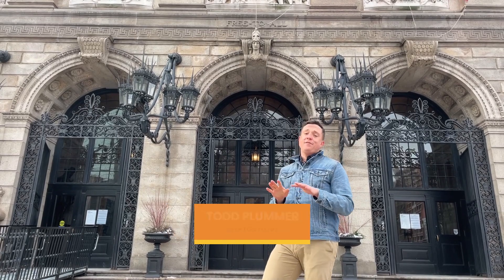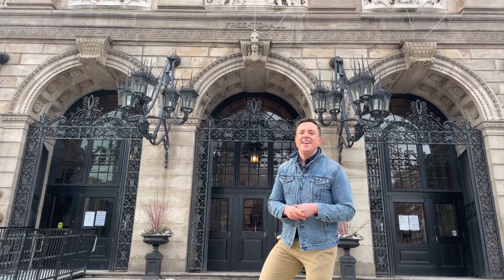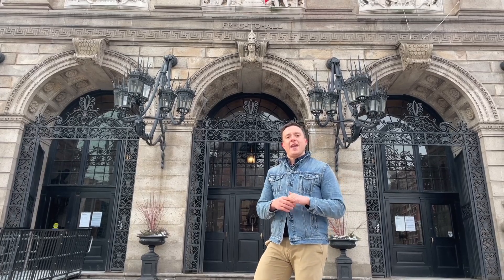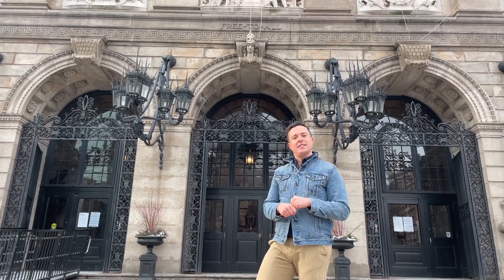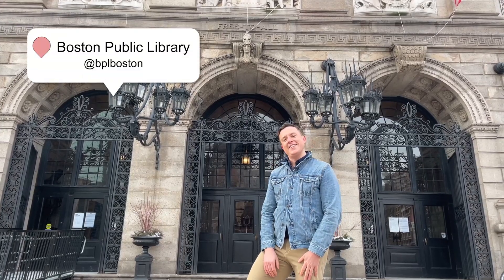Hey everyone, Todd Plummer here. I am a Boston-based writer and I have traveled around the world, but I love coming home to Boston because no city has a sense of history quite like ours does. Today we're talking all about love, so I wanted to bring you into a historic, quintessential Boston spot that has a special place in my heart — the Boston Public Library. Let's check it out.